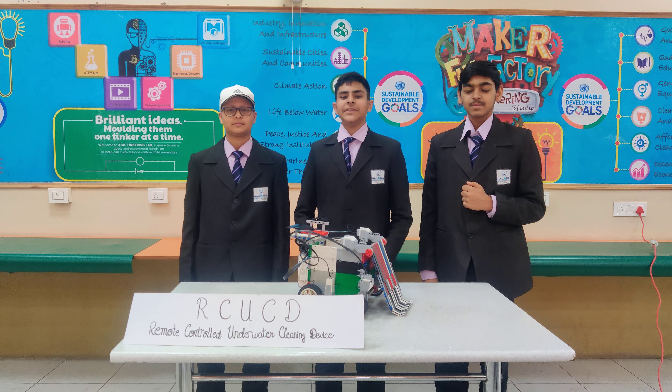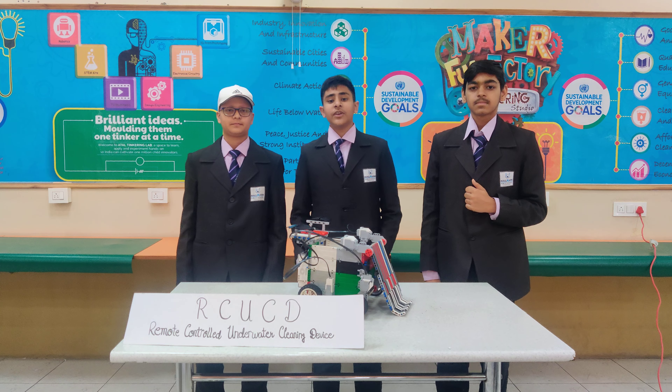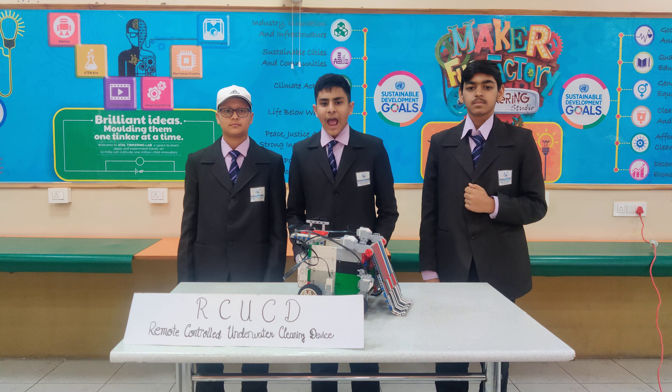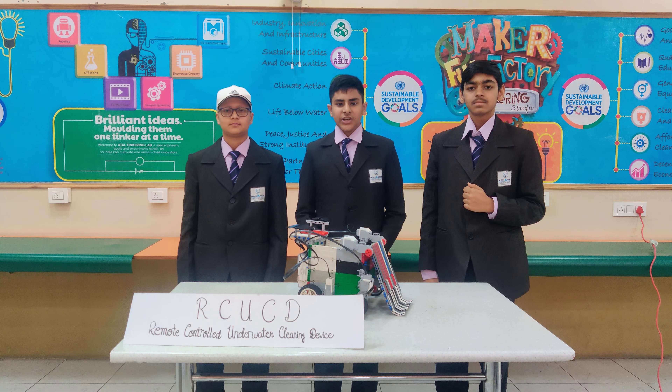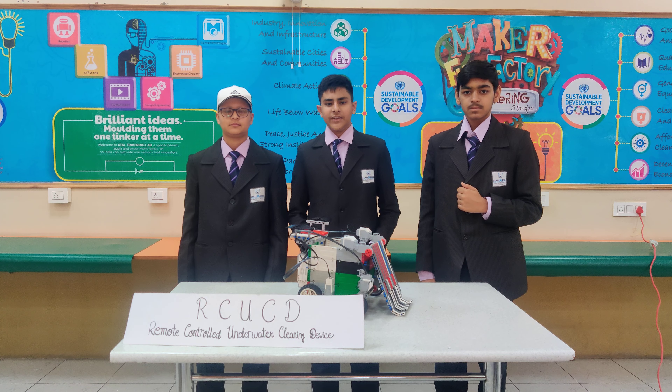Greetings for the day. I am Tejas Sahini along with my teammates Nisharma and Barkashab, students of Walmatt Public School, Sector 15, Panchkola. I am grateful for the opportunity to take part in the ATL Marathon 2023. So now let's start with our innovation.